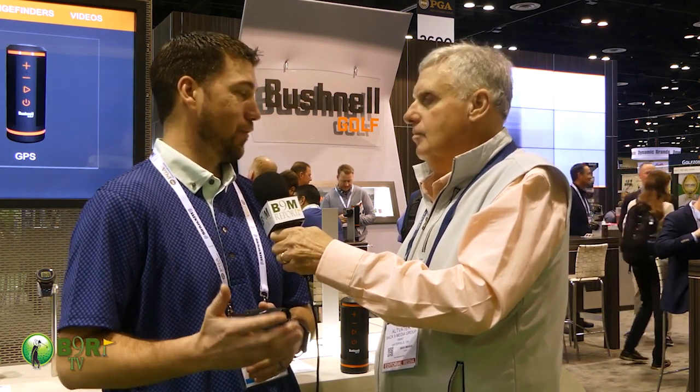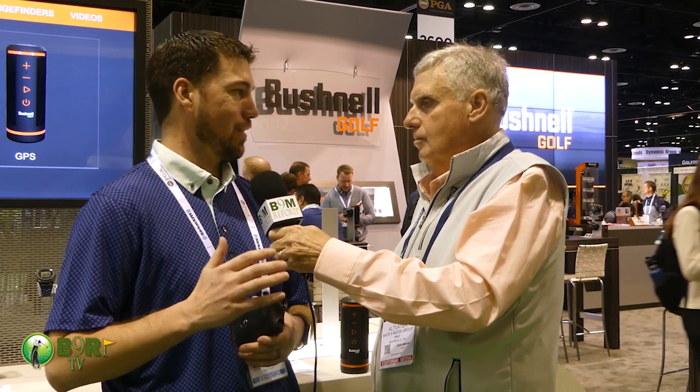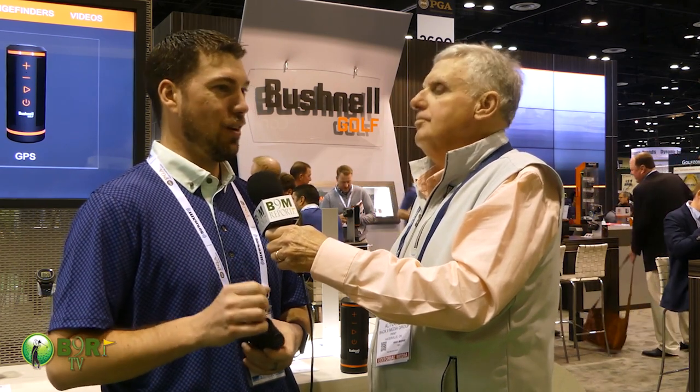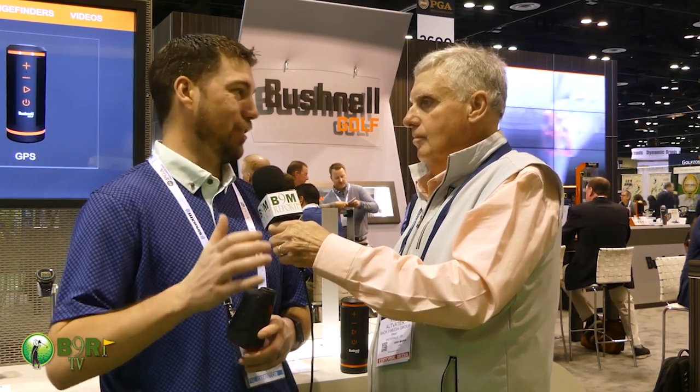The Tour V5 takes all the performance Bushnell is known for and adds some cool new features. They've made it six times magnification and made the display a lot brighter. They've also added Visual Jolt, which shows the golfer a red ring when they lock onto the flag — so not only do you feel the vibration with Jolt, you also get a visual ring to confirm you've locked onto the target.